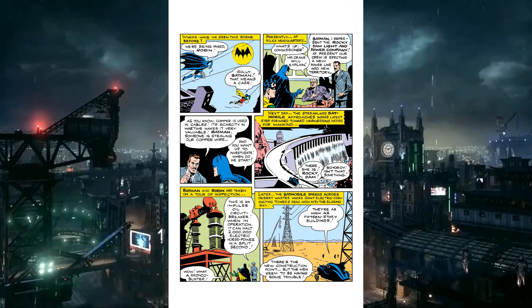We open up with Batman and Robin swinging through the sky because the Bat-Signal is there. They go to Commissioner Gordon's office, and Commissioner Gordon introduces them to a representative of the Rocky Dam Light and Power Company. They are erecting new power lines in the territory, and someone is stealing their copper wire, so they want Batman to investigate. Rocky Dam doesn't feel like it's in Gotham. If it's not in Gotham, this guy came from out of state to the Commissioner's office just to hire Batman?